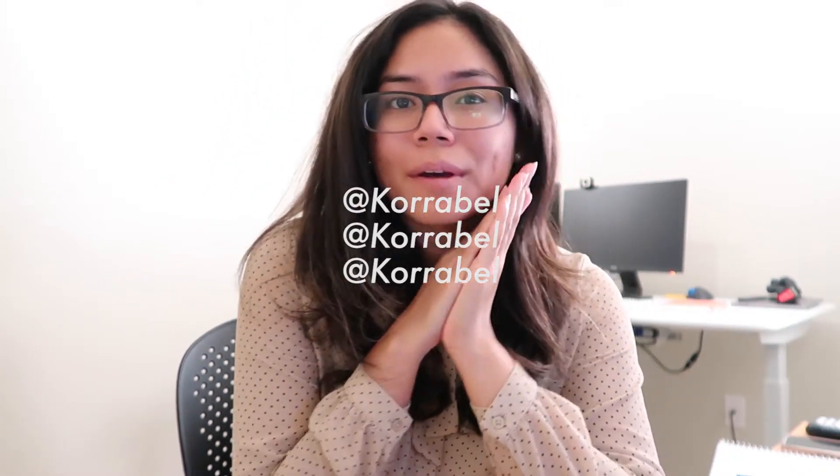Aloha and welcome to my channel. I'm CoraBelle and today we're gonna do a day in the life of a mechanical engineer — maybe a week in the life, I don't know.